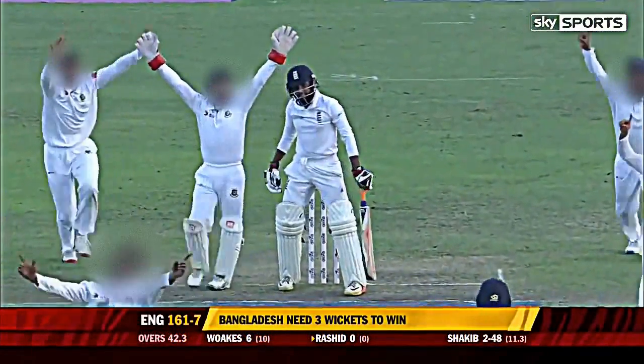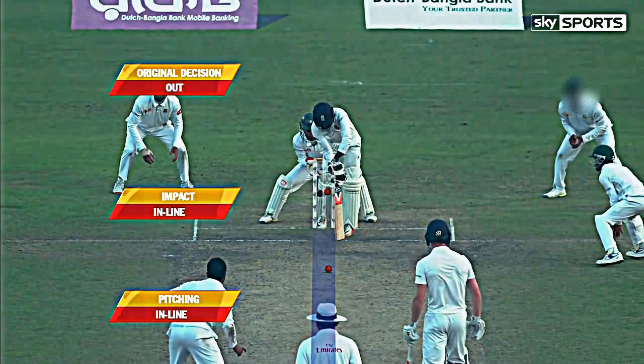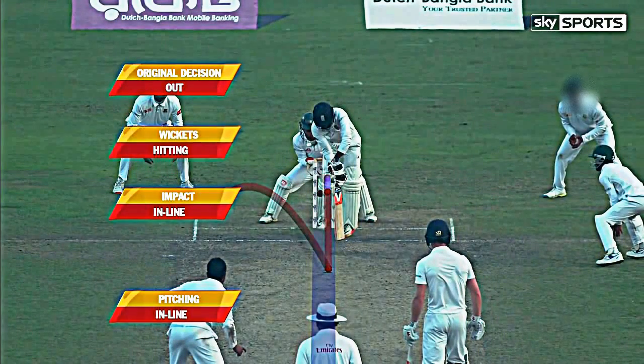He's hit him in front — is that out? Yes, it is. This is unbelievable stuff. He's referring it. Yes, he has. That is gone. Good decision by the review, and that is another one — he's on a hat-trick.